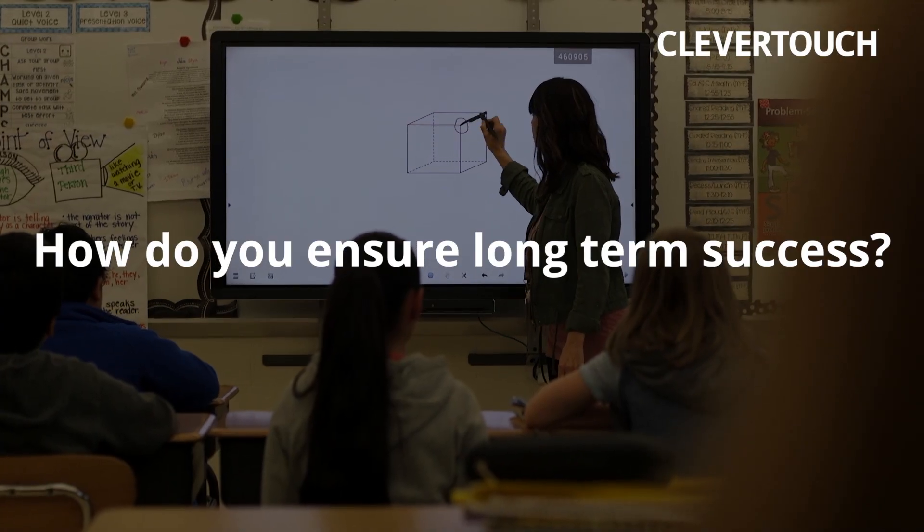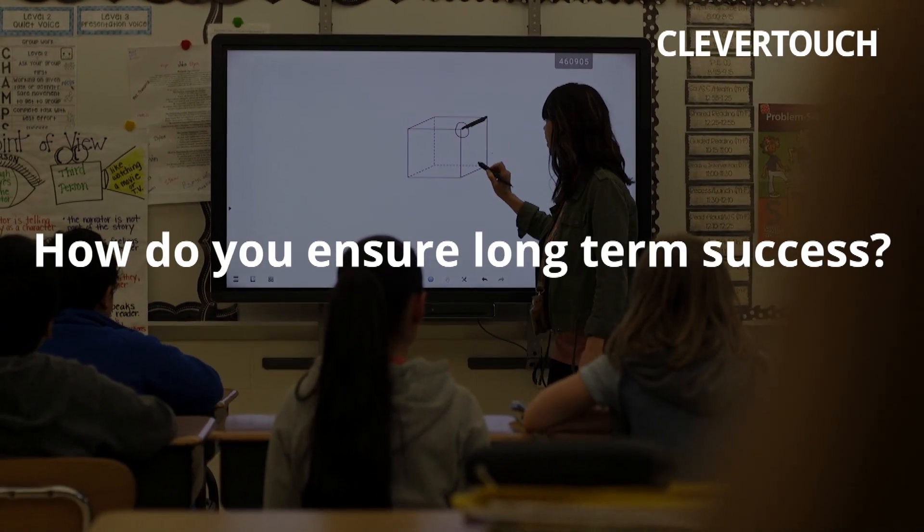When you look at a future ready school environment, the real three keys are the teacher, the administration, and the students. From a student perspective, you really want to be fostering collaboration. When you look at our device, it's sitting at the front of the room, but it's not the focal point of the room. The technology you purchase is really critical for long-term success.